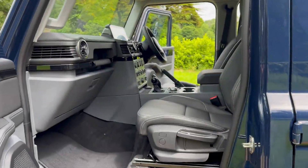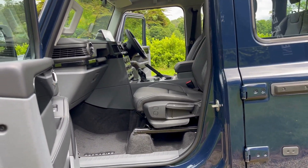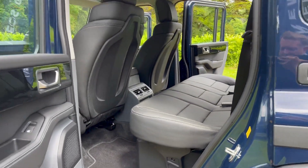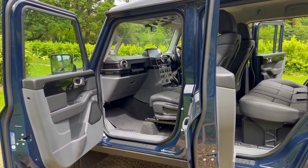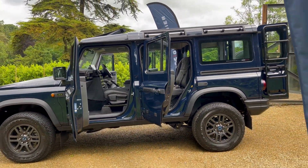This vehicle has 16 kilometres on the clock. This is a full passenger spec Fieldmaster, but we also have in stock an N1 five-seat business edition, or a full commercial five-seat Grenadier, which is VAT reclaimable.